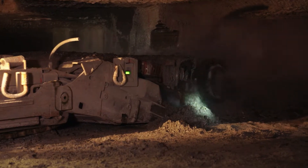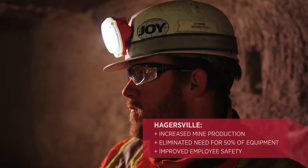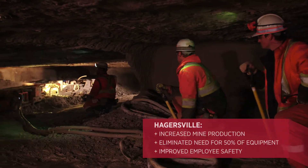Now we've converted to a continuous miner operation where we don't have to drill and blast. We can mine more safely, we can mine around the clock because you no longer have to wait for the gases to escape, and we can mine more efficiently.